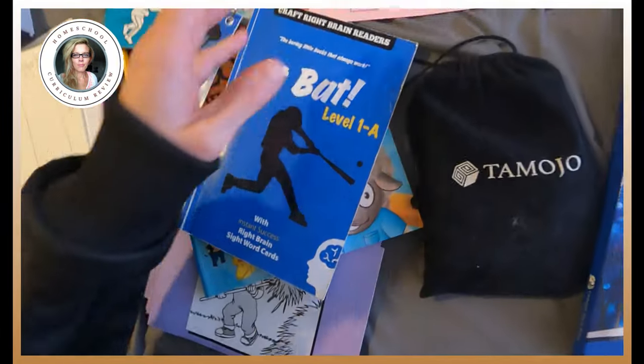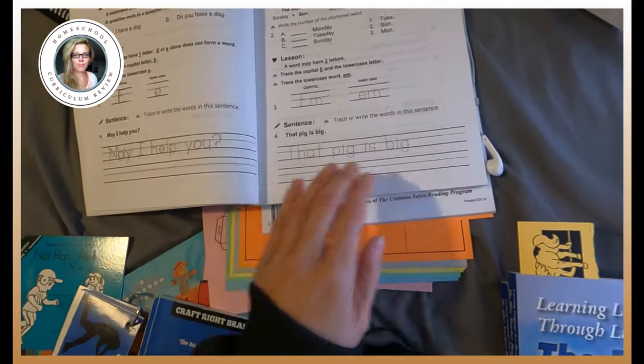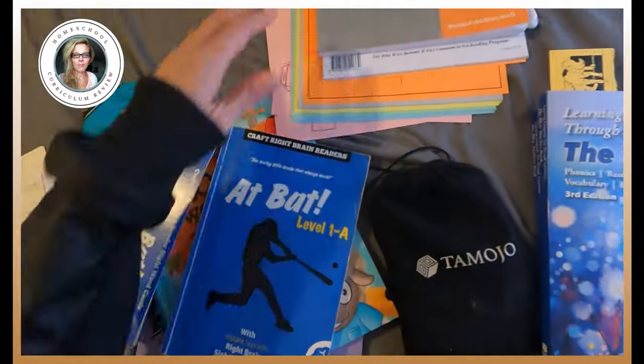I've even stopped Handwriting Without Tears just because we do copy work here. You can either trace it or copy it — you have a choice in that book.